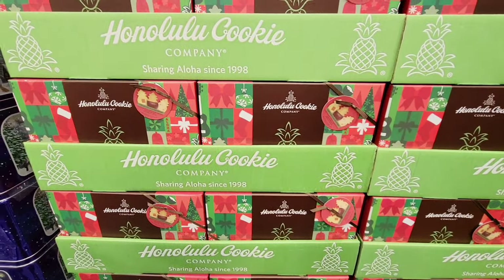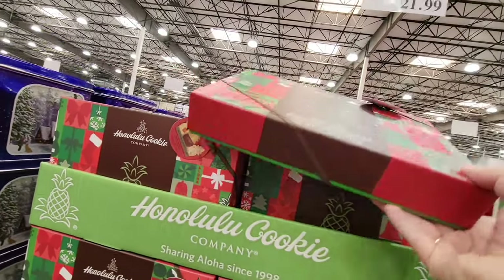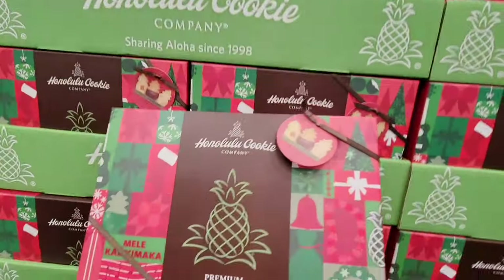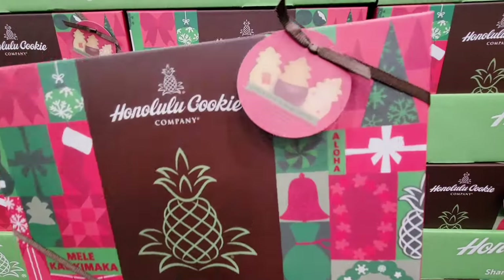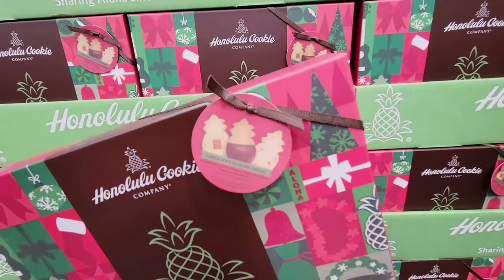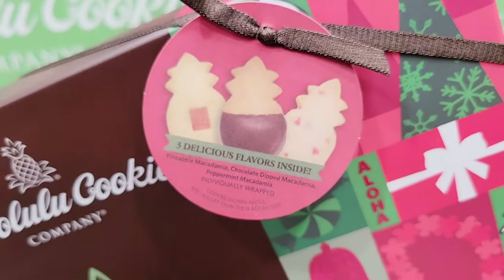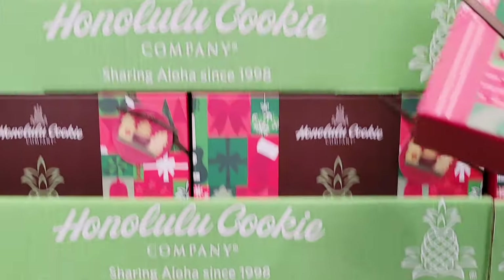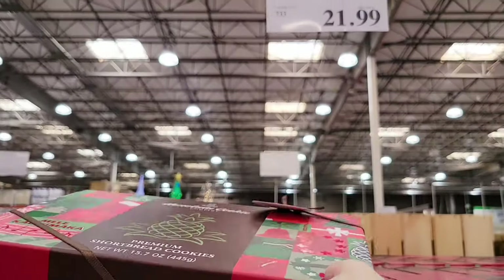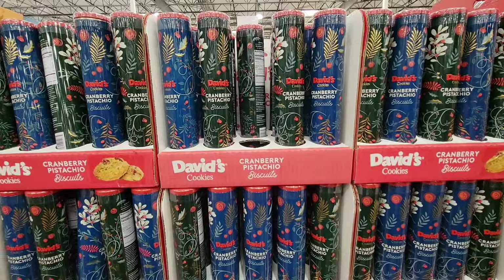And these are back — we got these last year, they were so good. This is the Honolulu cookie. You're getting three different flavors and they are just tasty. You have the pineapple, you have the chocolate dip, and you have the peppermint. Believe it or not, that peppermint was one of my favorites — it was just such a great cookie. Last year it came out like probably mid to end of November. $21.99.